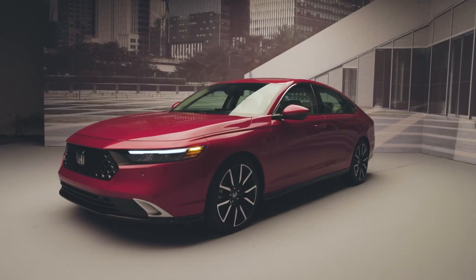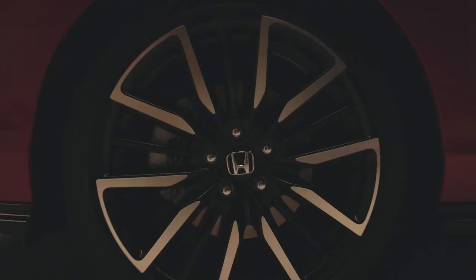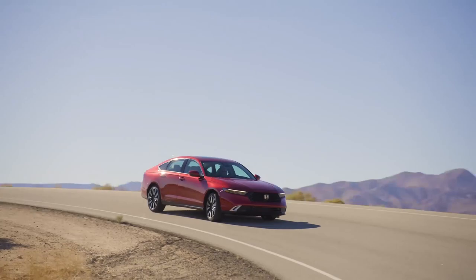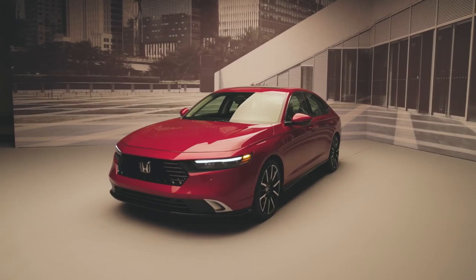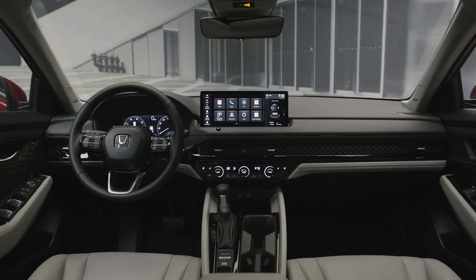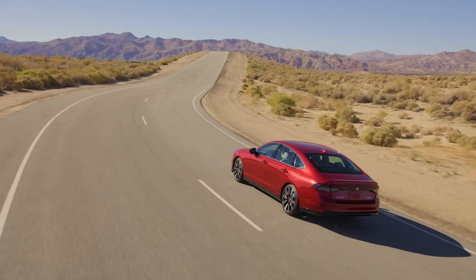The all-new 2023 Honda Accord has the potential to lead the midsize family sedan class with its optimal blend of value, efficiency, and capabilities. It is a five-seater vehicle that comes in six trim levels. The most popular style starts at $30,155 and comes with a 1.5L I4 turbo engine and front-wheel drive, estimated to deliver 29 mpg in the city and 37 mpg on the highway.